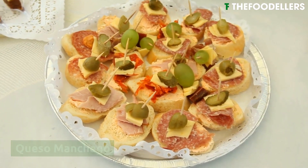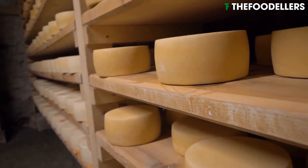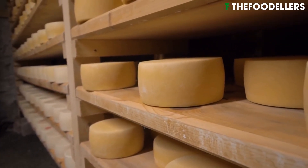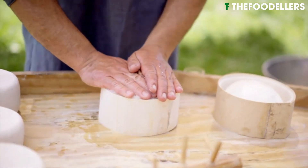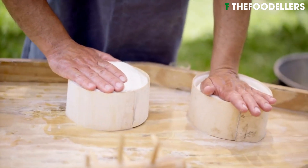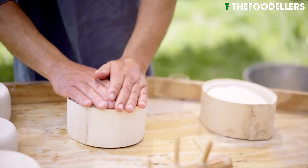Queso Manchego is a renowned Spanish cheese that originates from the region of La Mancha. Made from the milk of Manchego sheep, this cheese has a distinctive flavor that ranges from mild and buttery to tangy and complex, depending on its aging.